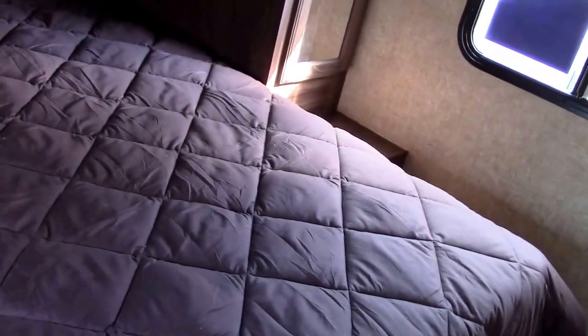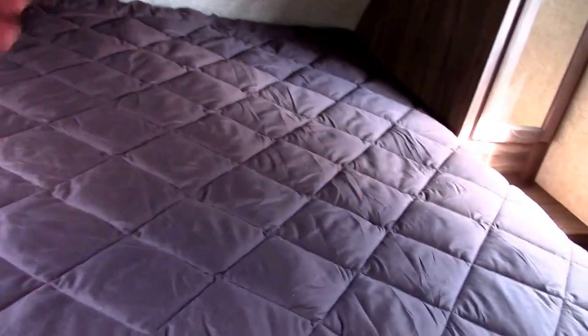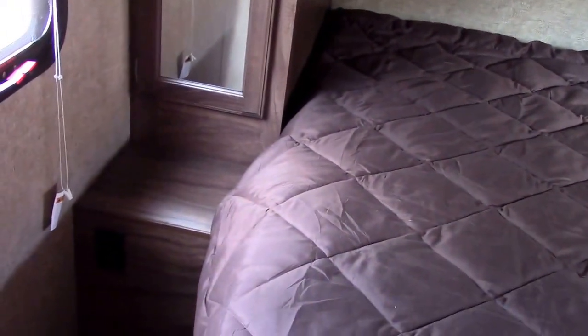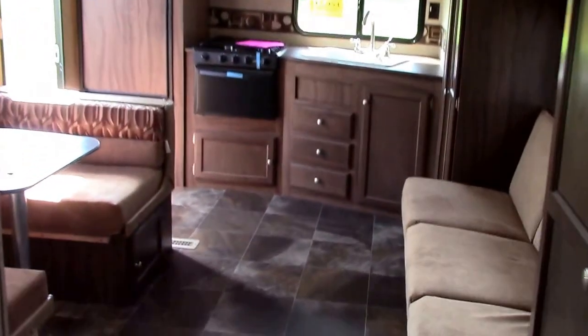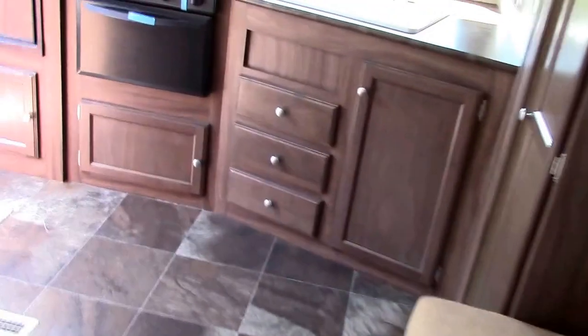Here's our front master bedroom — we actually have some room in here, and this is not a long towable. We have conventional overhead storage, reading lights, a 60 by 74 RV queen bed, outlets on both sides which are very important, shirt closets, good vented windows on both sides, and a second television hookup. The sale price is $15,954 — a ton of trailer for the money.